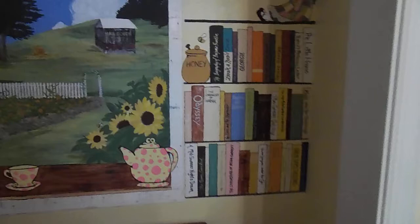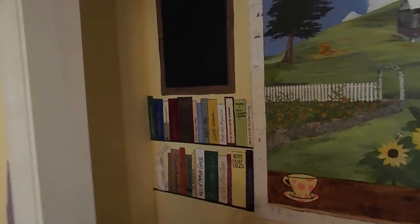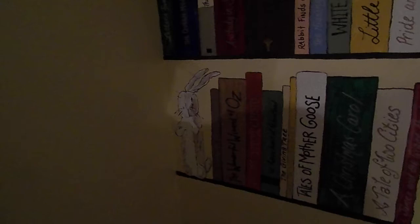A bookshelf with Holly Hobby sitting on top. The window that looks into Ohio with these curtains, a chalkboard, more books on the bookshelf, and a wee little bunny from The Velveteen Rabbit.